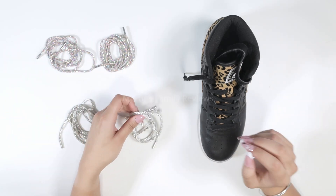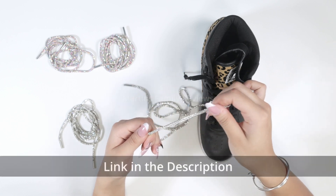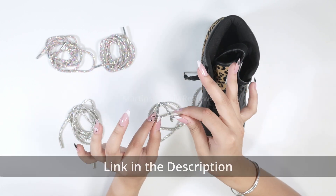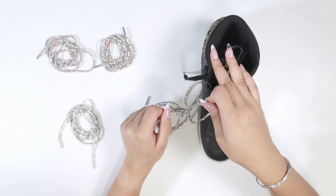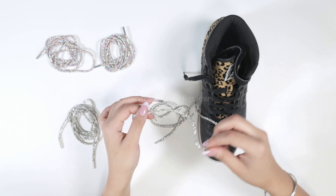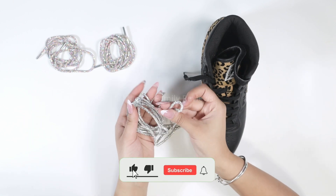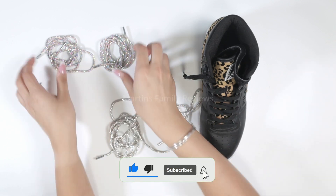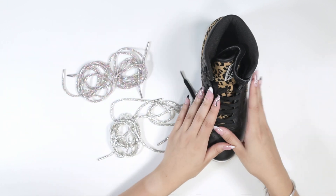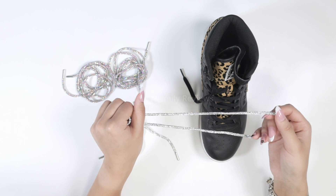Hi everyone, with me today I have these incredible looking shoelaces. Check this out — they're like rhinestone and I believe they're gonna look incredible in any shoe, so I brought one of my shoes out here so I can swap them in. These are more whitish, kind of silvery rhinestones, while these are more multi-color. I love them both, but for this shoe I decided to go with the more whitish silver one, so let's put them through.